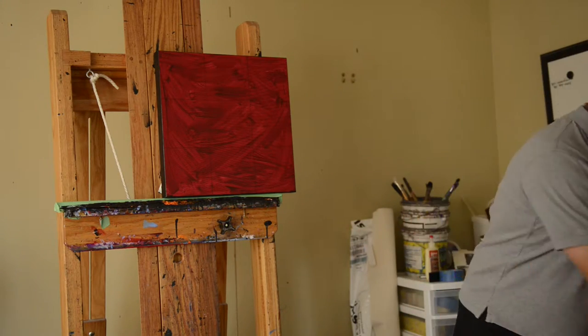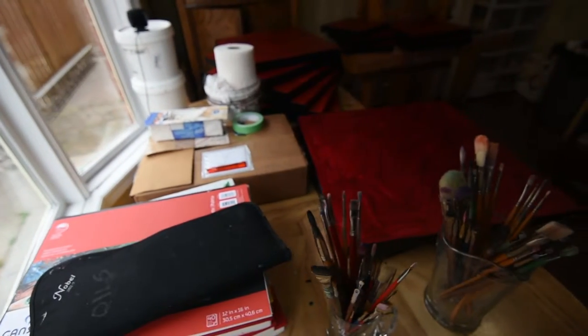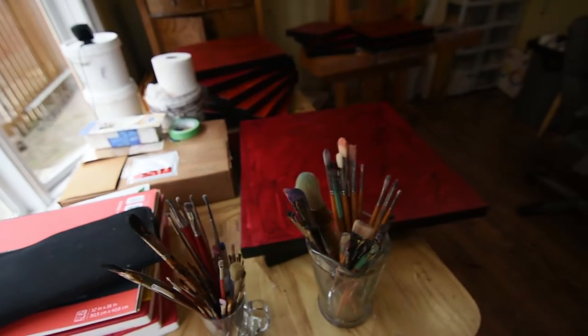Hello, welcome to my studio. As you can see it's a bit of a mess in here. I'm getting ready for a big trip up to Lake Superior Park, so I'm very excited about that.